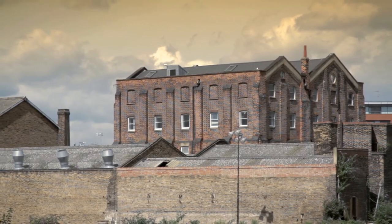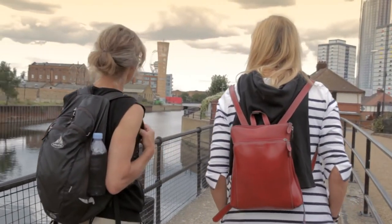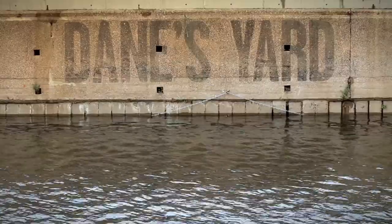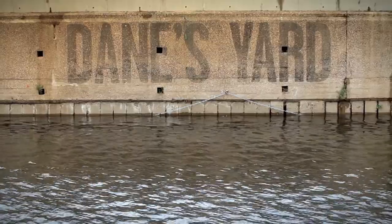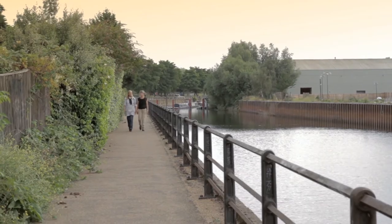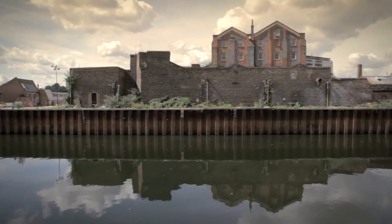So this is Dane's Yard where IKEA are going to develop houses and offices. A brave development to get right, and that everybody feels ownership of it as well, because it's no good if it feels dead at night or no one's really attracted by it.